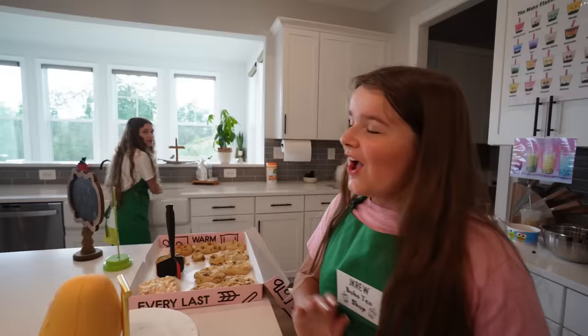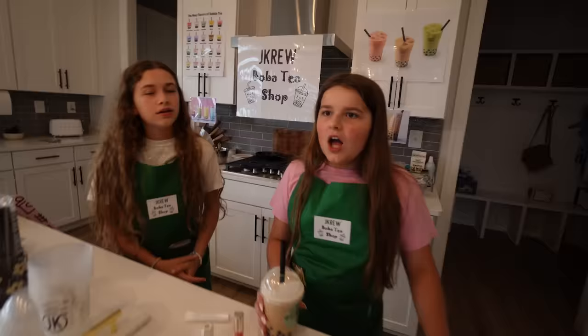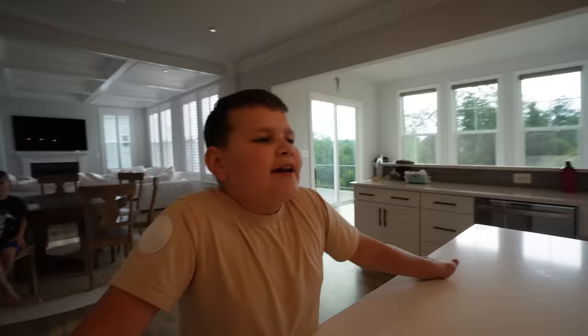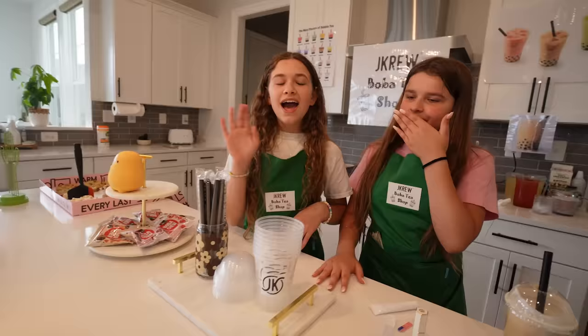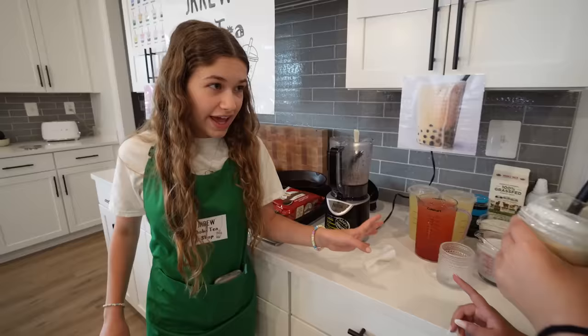Hurry up, I don't have all day. Hi sir, what would you like? I would like a strawberry lemonade with the popping boba — with the mango popping boba? With those bubble chewy things? Yeah, of course! So, mango popping boba with the strawberry drink with the lemonade — got it? Mm-hmm.